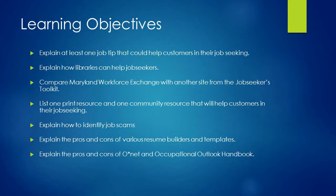Our learning objectives in this module are to explain at least one job tip that could help customers in their job seeking, explain how libraries can help job seekers, and compare the Maryland Workforce Exchange with another site from the Job Seekers Toolkit.